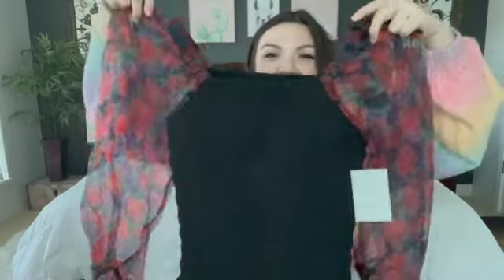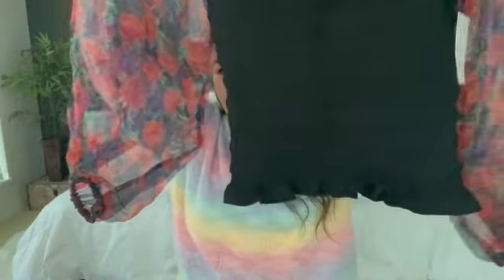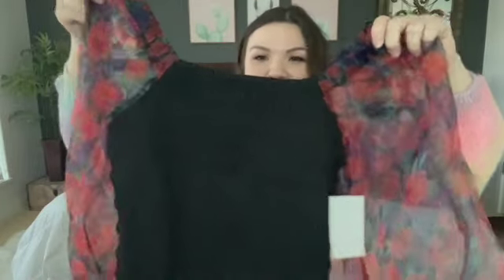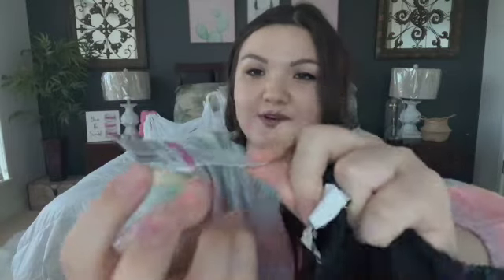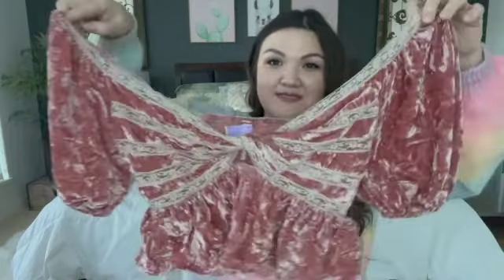I got this really cute trendy top. I love this — it's smocked all throughout with a little flutter flare on the bottom, and the sleeves are so cute. This is such a cute Valentine's Day top, in my opinion. And this was like the deals we were looking for — $3.49, originally $17. When you see multiple of these clearance items you should run; they're usually getting close to the $0.49 price.